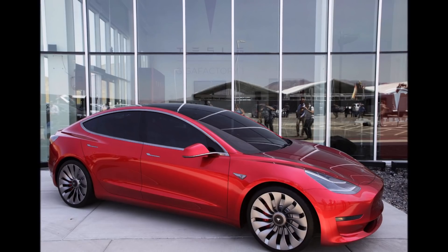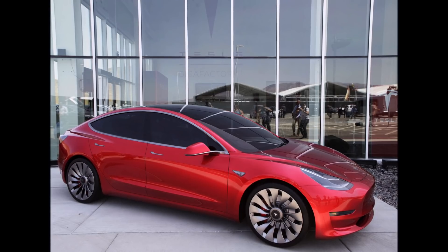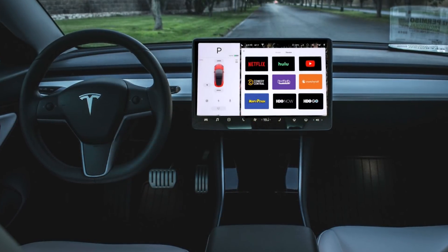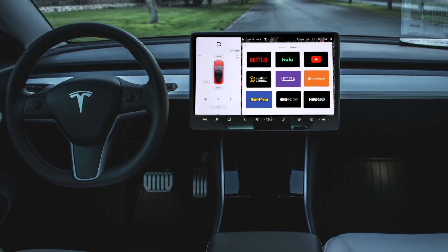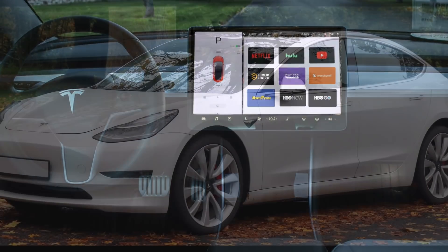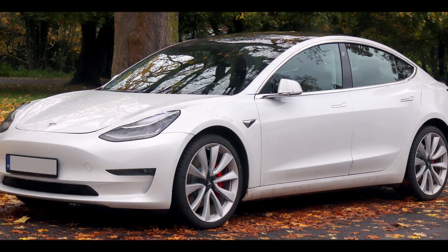Looking at what else is in the 2020.48.12.1 over-the-air update: the range display feature. Tesla says your car will now display a slightly higher range to more accurately reflect the capacity of the battery. This suggests Tesla had already achieved this higher range but the display wasn't accurately reflecting it until now.